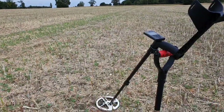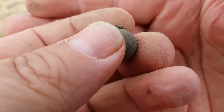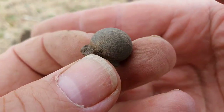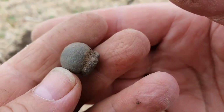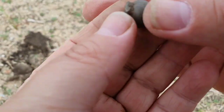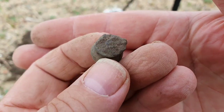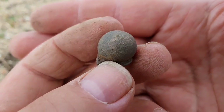Here we go folks, we've got a strange one here — it's that. I don't think it's lead, I think it's metal but it's obviously snapped off of something. At first I thought it was a musket ball but it's definitely not a musket ball. Anyway, we'll carry on.